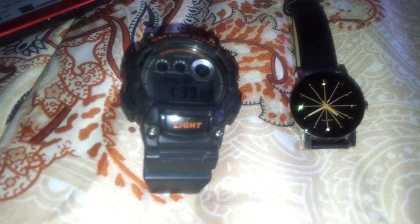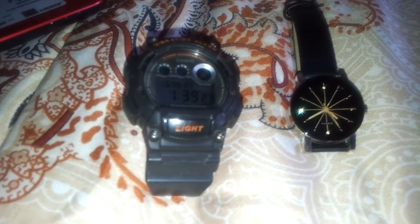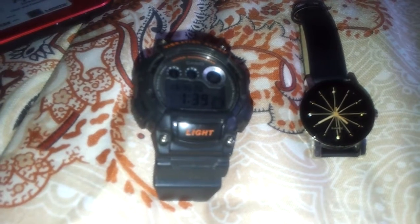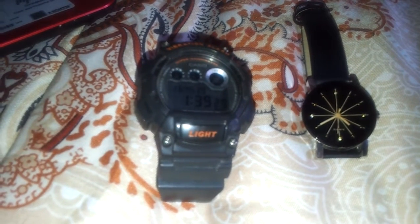There are analog watches with traditional numbers and analog watches with Roman numbers. Most analog watches have marks representing the 60 minutes on the hour hand.